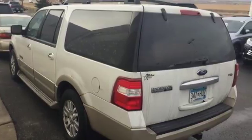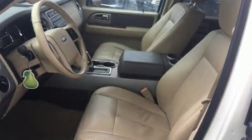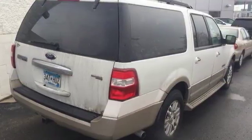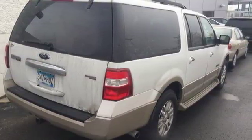It seats up to nine passengers with increased cargo space and has many convenient features such as heated mirrors, a power driver's seat, multiple airbags, and a split bench third row seat.